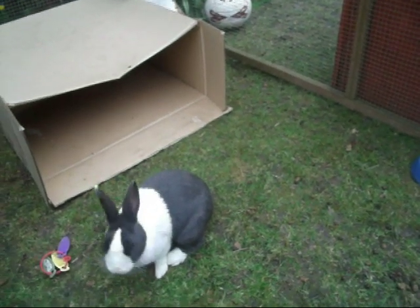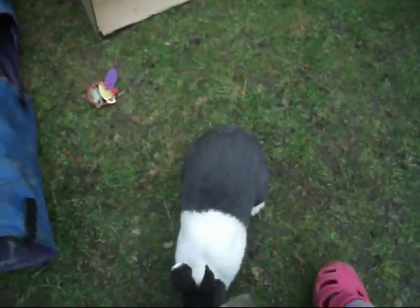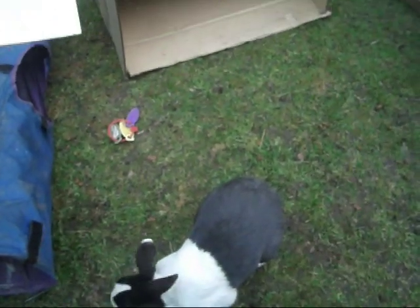Whenever you do go to the vet, please make sure that they check your rabbit's teeth, just as a health check, just to be on the safe side. So that's the symptoms.